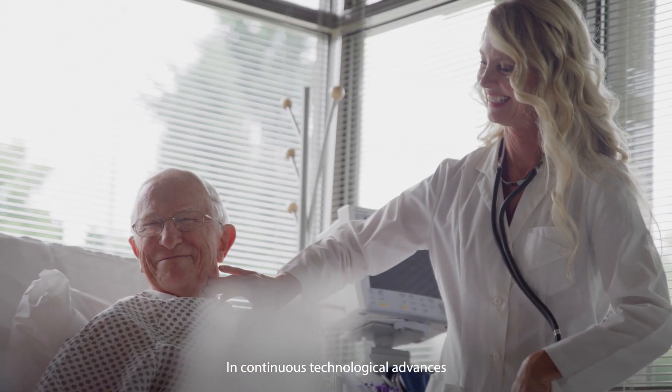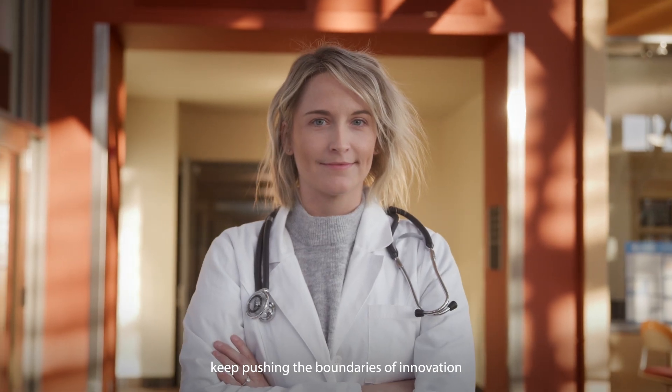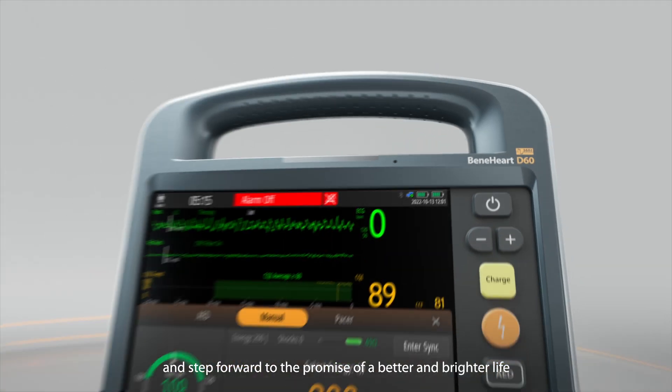In continuous technological advances, we expand the greater potential of rescue, keep pushing the boundaries of innovation, and step forward to the promise of a better and brighter life.